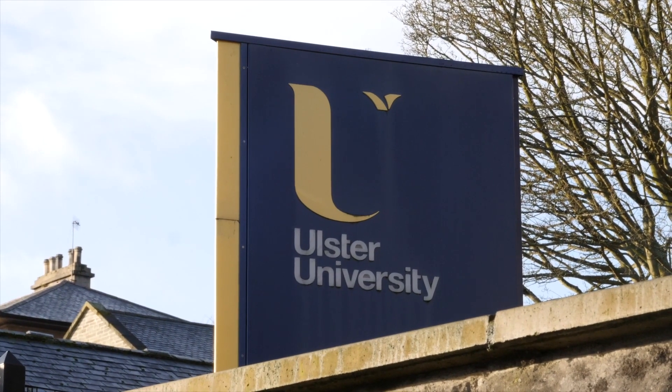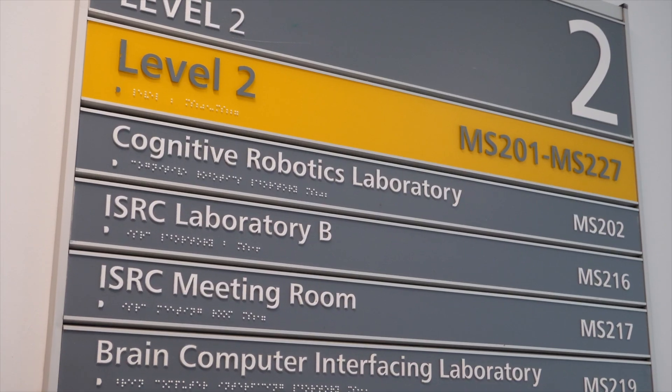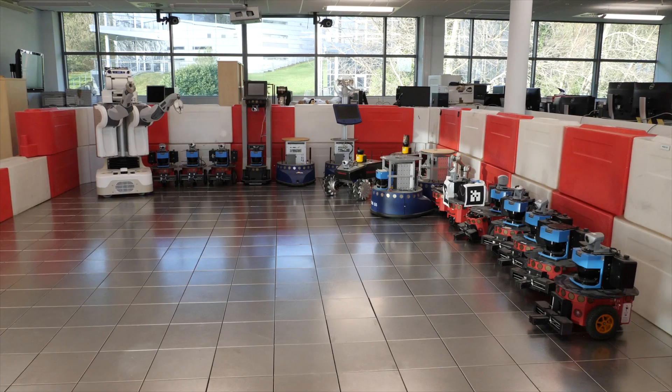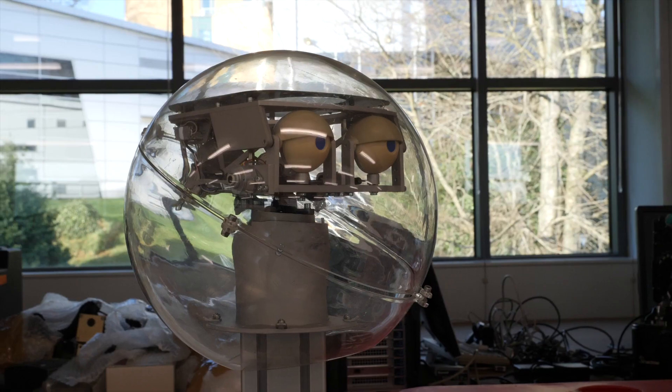Since the advent of the internet, computing has just evolved into every aspect of our lives — from the smartwatch on your arm to the smartphone in your pocket, to the self-driving car, and now the advent of robotics and artificial intelligence. It's never been a more exciting time to be involved in computing.